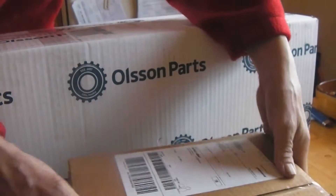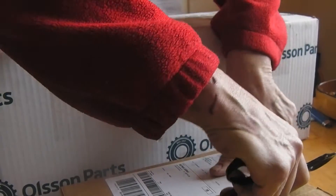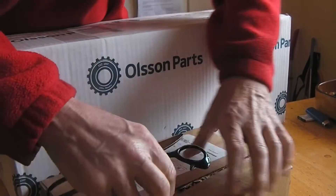I got two packages today — one for me and one for the tractor — and I'm going to open them and show you what I got. This is the small package; I'll open that first because that is for me.